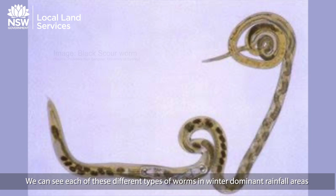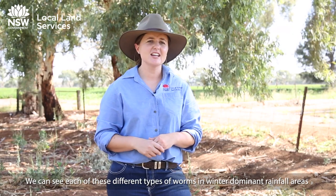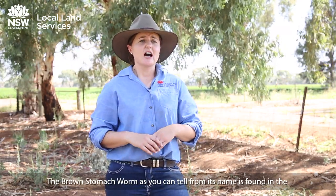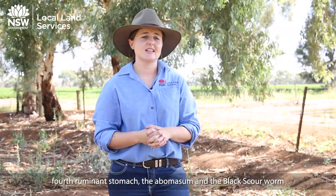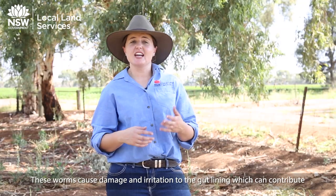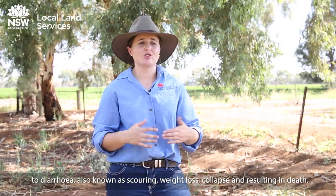Both types of scour worms can be seen in winter dominant rainfall areas, and black scour worms also tend to appear in summer dominant rainfall areas. The brown stomach worm, as its name suggests, is found in the fourth ruminant stomach — the abomasum — while the black scour worm is found in the small intestine. These worms cause damage and irritation to the gut lining, which can contribute to diarrhoea or scouring, weight loss, collapse, and death.